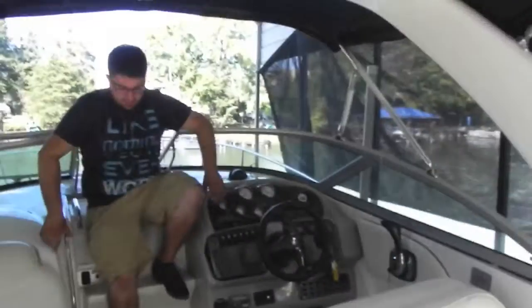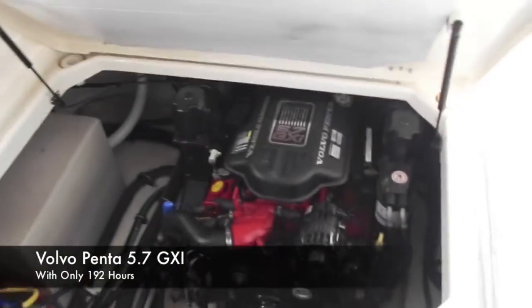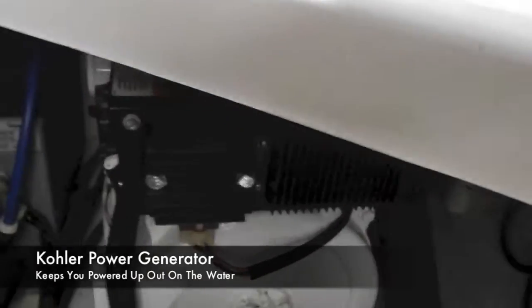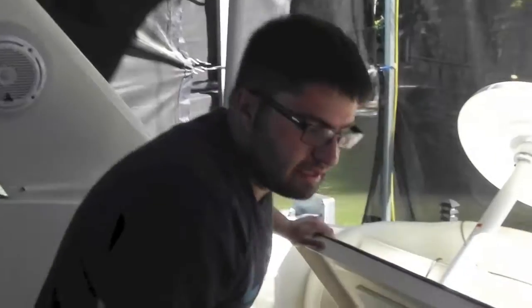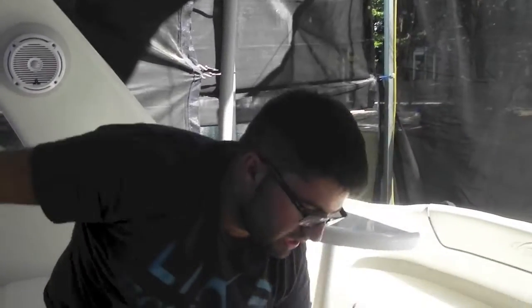We're going to open the engine hatch and show you the Volvo Penta engine and Kohler Genset. It has a Volvo Penta 5.7 GXI with a dual prop out drive, as well as a Kohler 5E genset. The boat has 192 hours. I'm not 100% sure on the generator hours but it does run — I'll check and post those in the listing. The boat runs out perfect, doesn't miss a beat, everything works. It has the back bimini and full camper enclosure. Interior's in great shape, no oxidation or fading.